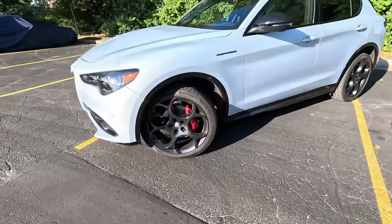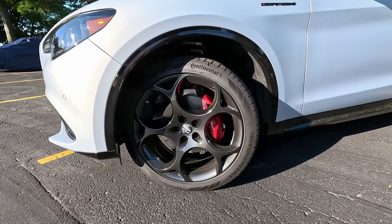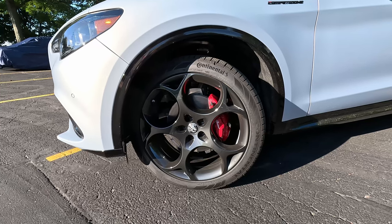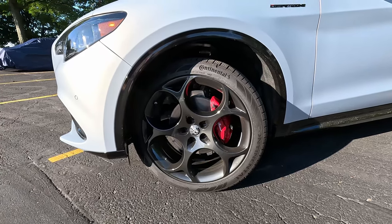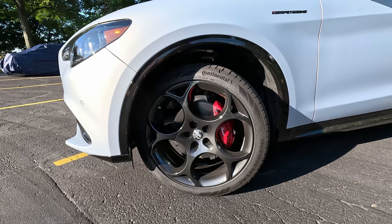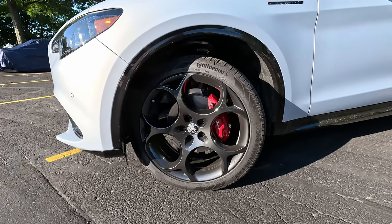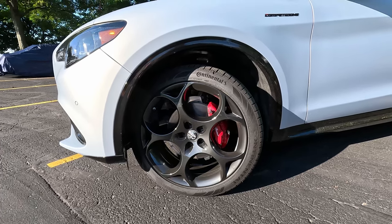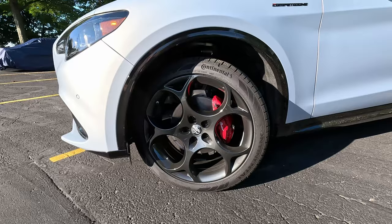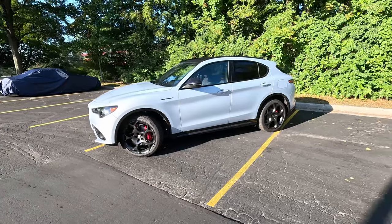Coming down to the wheels and tires, we've got these very large 21-inch black wheels with the five-hole design. Interestingly, because these are large 21-inch wheels with these large five holes, you can see that the front brakes are a little small. You would expect something bigger in a performance SUV like this, but I guess that is why you would want to step up to the Quadrifoglio. They are wrapped in Continental tires, 21-inch wheels with some nice performance rubber. And then we have an adaptive suspension back there.